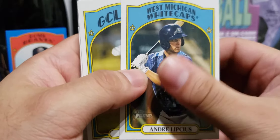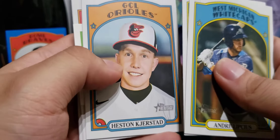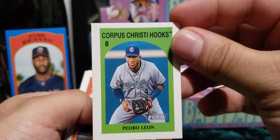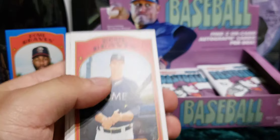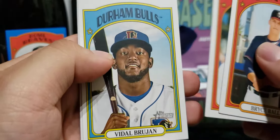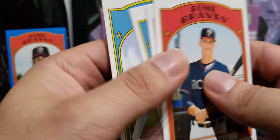Heston Kjerstad — nice one! We got Pedro Leon here, another sticker. Bryce Ball for the Braves, Jordan Walker, Fidel Brujan, and James Beard.